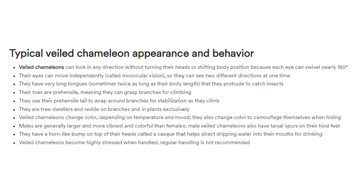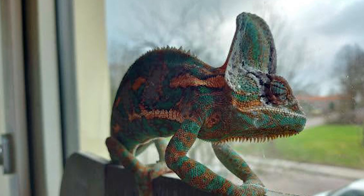I did a whole video on how to tell the sex of a veiled chameleon, so you can watch that up here and I will link it for you guys. They have a horn-like bump on top of their heads called a cask that helps direct dripping water into their mouths for drinking. Yes, they do have their cask - it's a distinguishing characteristic of a veiled chameleon, and males will have a bigger cask than the females.